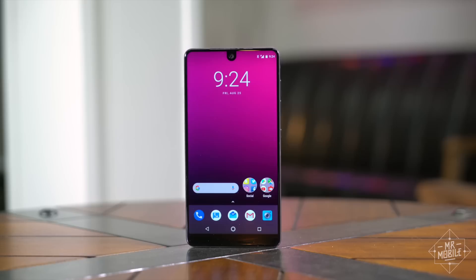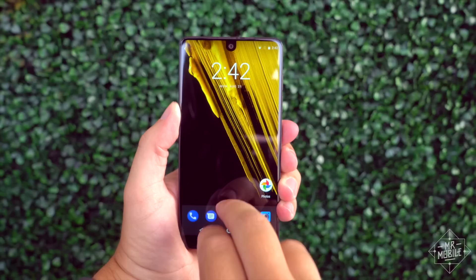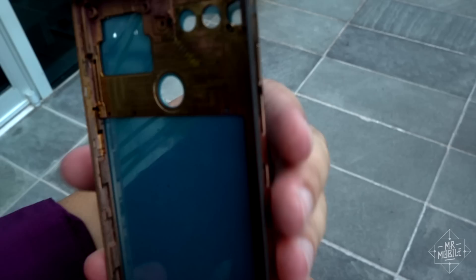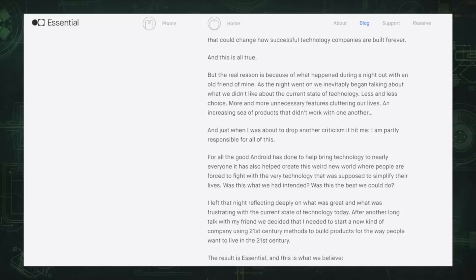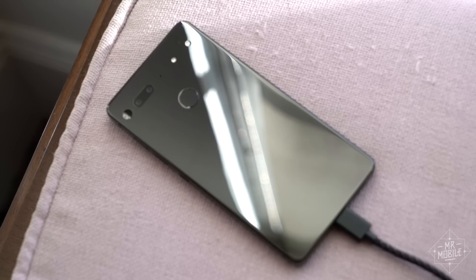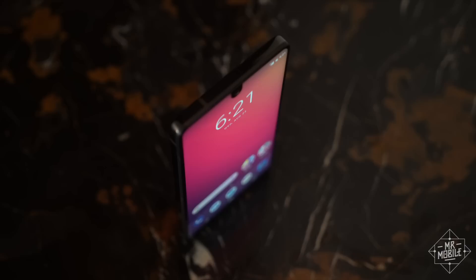Essential set out to make a better smartphone, and in some ways it has. But it seems to me that the phone was pushed out the door before it was fully baked, and my early encounters with customer service — trying to get my retail unit delivered — evoked more memories of successful Kickstarter campaigns trying to keep up than world-class outfits running a smooth shift. I respect Essential's ambition and its engineering accomplishments, and any company founded by the father of Android is to be taken seriously. But that company's first product, the Essential Phone, feels to me more like a startup's better-than-expected freshman offering than the first salvo in a coming techno-revolution.